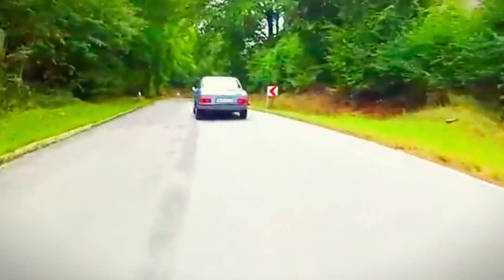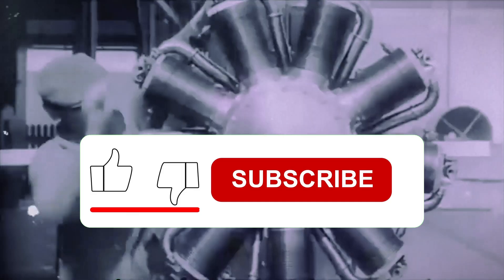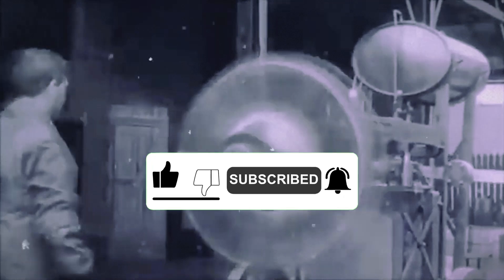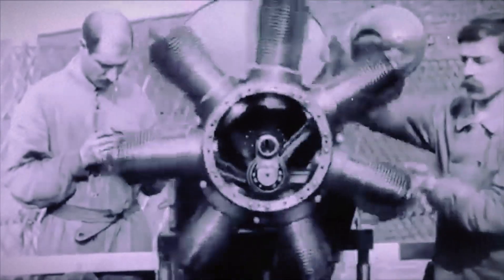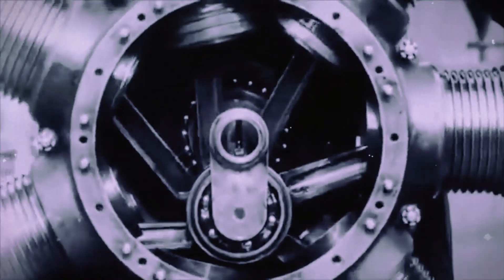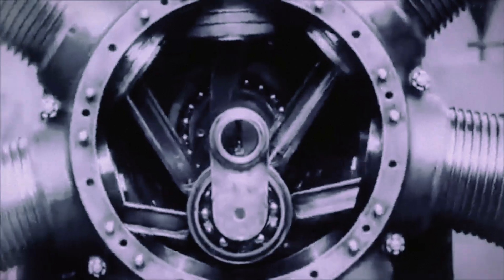The story of the rotary piston engine is quite an enigma. It dates back to the First World War when aviation pioneers started using clerget engines, which were later refined by Bentley. These air-cooled engines featured an odd number of cylinders, ranging from 7 to 11, each operating on a four-stroke cycle. The entire cylinder block revolved around the crankshaft, propelling it into motion. The most powerful 11-cylinder version could generate an impressive 200 horsepower.